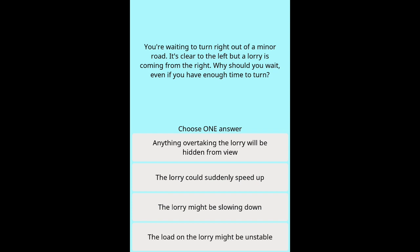Question 13: You're waiting to turn right out of a minor road. It's clear to the left but a lorry is coming from the right. Why should you wait even if you have enough time to turn? Options: Anything overtaking the lorry will be hidden from view. The lorry could suddenly speed up. The lorry might be slowing down. The load on the lorry might be unstable.